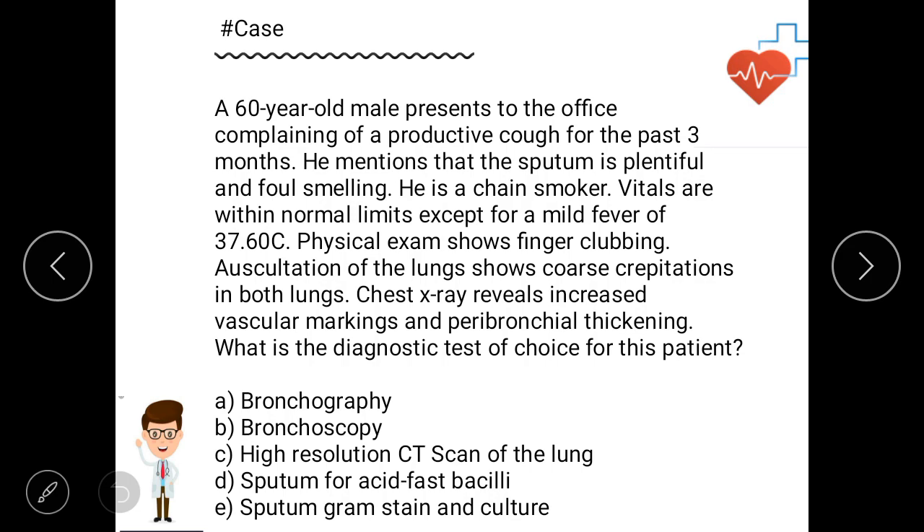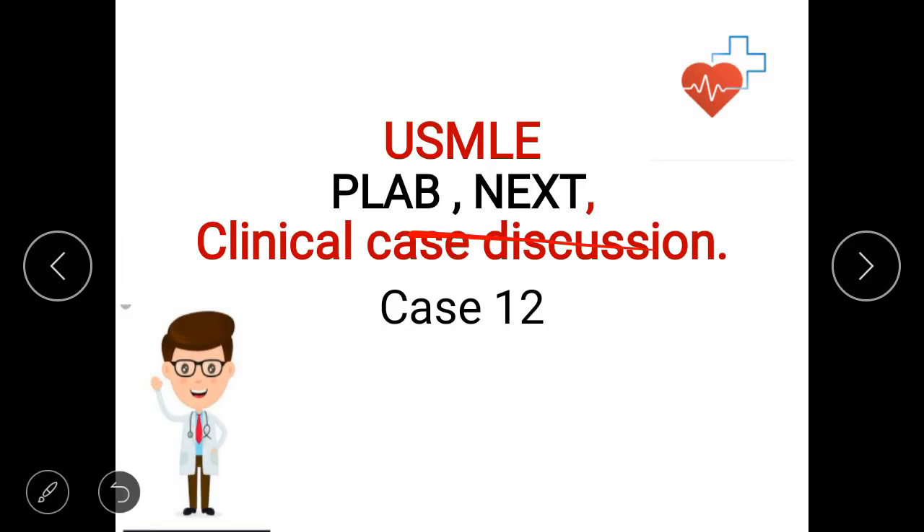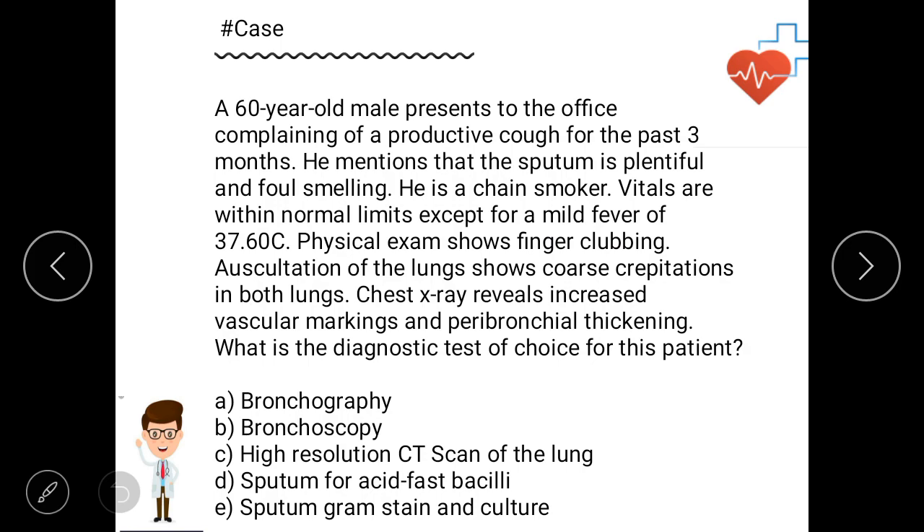Type your answer in the comments box; we will discuss the answer at the end of the slides. The key point: the 60-year-old male has a productive cough for the past three months, and the sputum is plentiful and foul-smelling — this is suggestive of a bronchiectasis history.